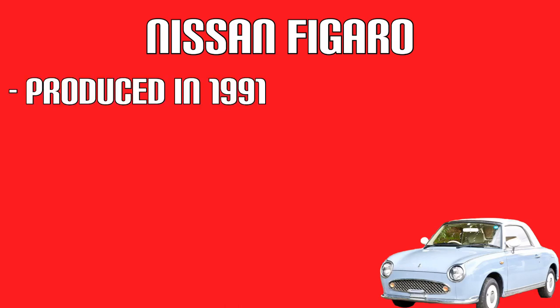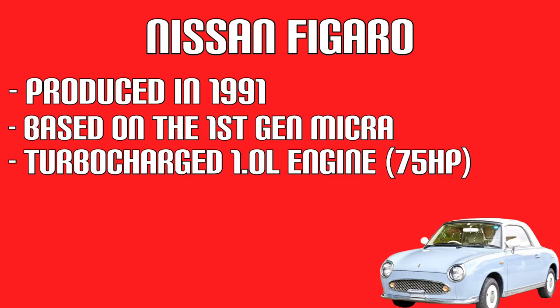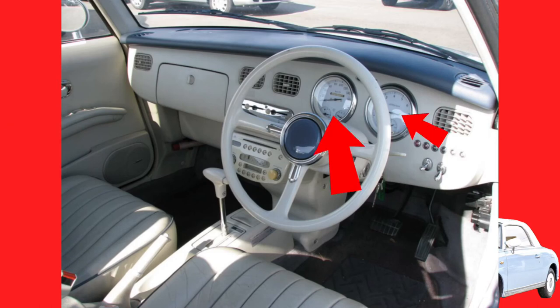The Figaro was produced in 1991 — just in 1991. Again, it was based on the first-gen Micra. However, this time its 1.0-litre engine was turbocharged, producing 75 horsepower, opposed to the previous cars' 51 horsepower. The speedometer and tachometer are chrome trimmed, and every knob in the car is chrome. It's got leather seats and a CD player.